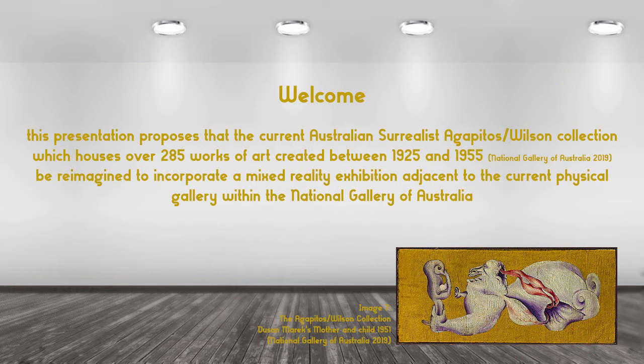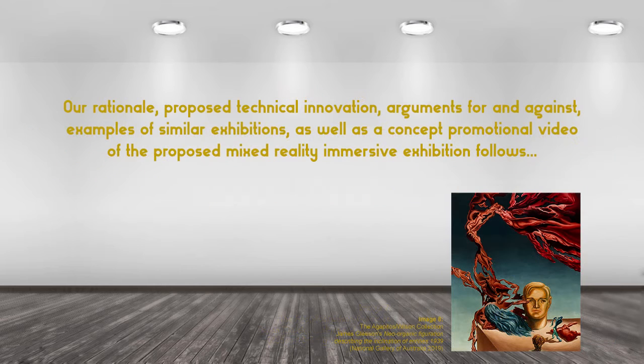Welcome. This presentation proposes that the current Australian Surrealist Agapito's Wilson collection, which houses over 285 works of art created between 1925 and 1955, be reimagined to incorporate a mixed reality exhibition adjacent to the current physical gallery within the National Gallery of Australia. Our rationale, proposed technical innovation, arguments for and against, examples of similar exhibitions, as well as a concept promotional video of the proposed mixed reality immersive exhibition follows.